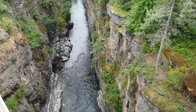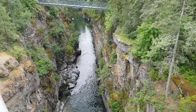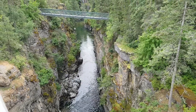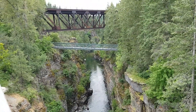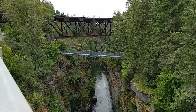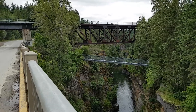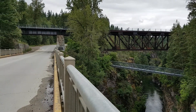Here we are on the other side of the bridge. Just really quite a chasm. And as we look up higher, there's a CP Rail Bridge across the gorge. And looking back across the highway, this is what's modeled in the museum's layout.